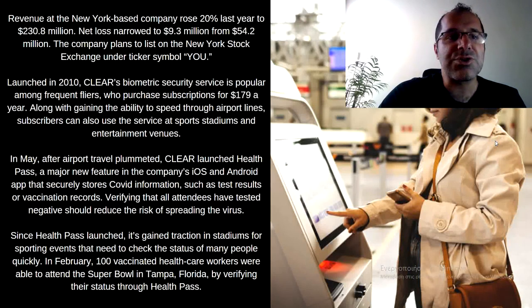Revenue at the New York-based company rose 20% last year to $230.8 million, and their net loss narrowed to $9.3 million from $54.2 million. The company plans to list on the New York Stock Exchange under the ticker symbol YOU. Launched in 2010, Clear's biometric security service is popular among frequent flyers who purchase subscriptions of $179 a year. Subscribers can also use the service at sports stadiums and entertainment venues. In May, after airport travel plummeted, Clear launched Health Pass — a major new feature in the company's iOS and Android app that securely stores COVID information such as test results or vaccination records, helping verify that attendees have tested negative to reduce the risk of spreading the virus. Since Health Pass launched, it gained traction in stadiums for sporting events that need to check if people have been vaccinated.